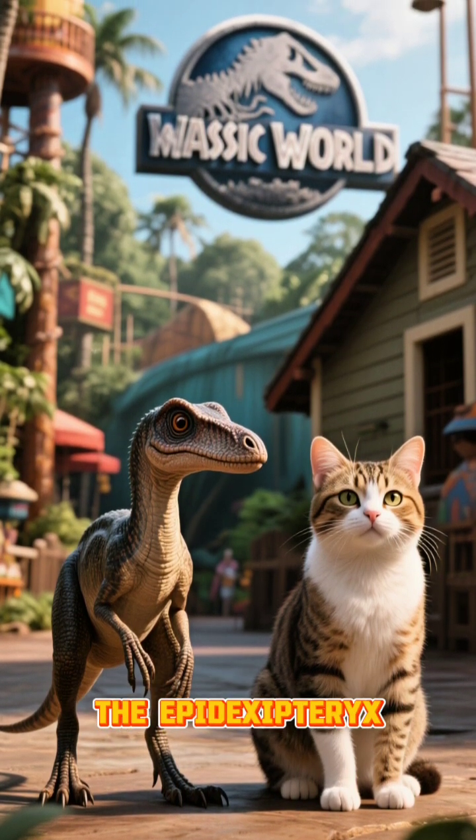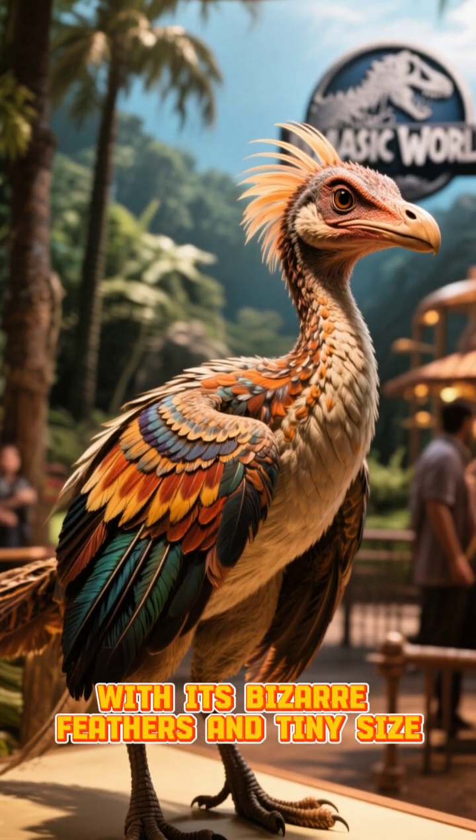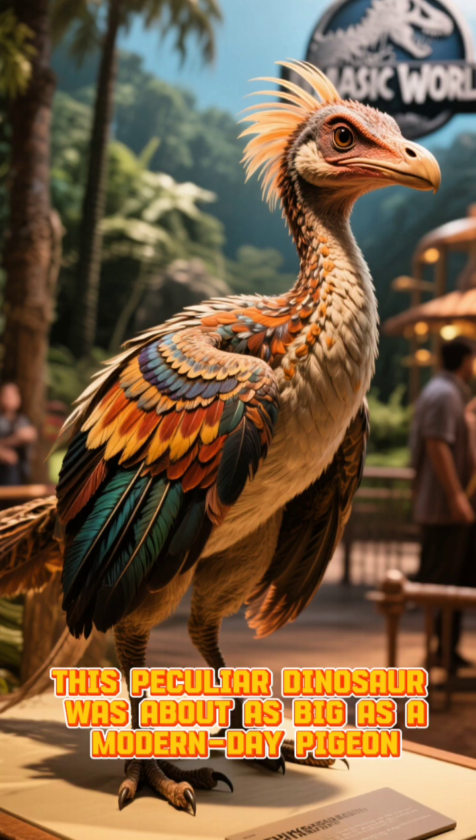Finally, the Epidexipteryx. With its bizarre feathers and tiny size, this peculiar dinosaur was about as big as a modern-day pigeon.